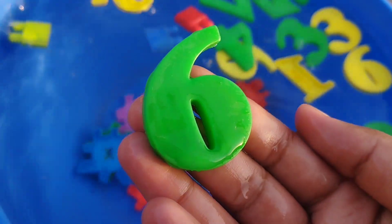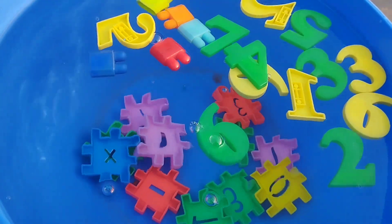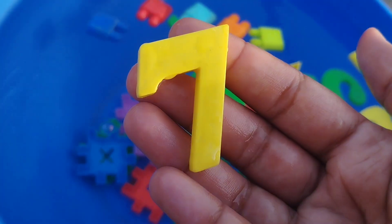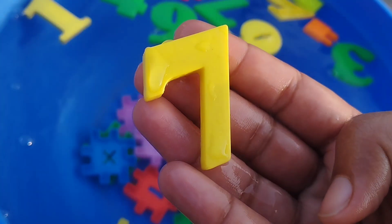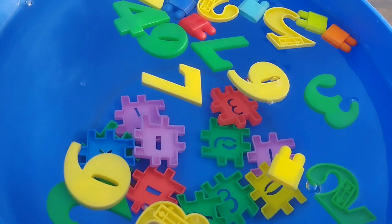This is number 6. Number 7. This is number 7.